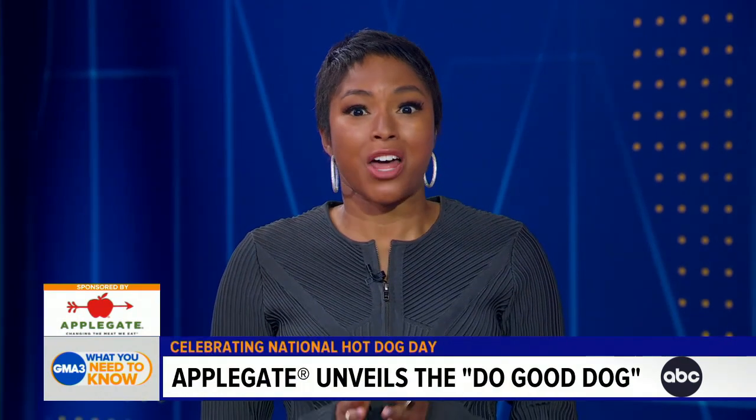This is not going to be the debate over ketchup or mustard on the hot dog — we'll get into that later. So in honor of this day, our ABC News contributor Alicia Quarles has the scoop on the latest hot dog to hit the market. And thanks to our sponsor, Applegate, I got to check out their sustainable hot dog truck and learn all about their cleaner and greener product, the Do Good Dog. Take a look.